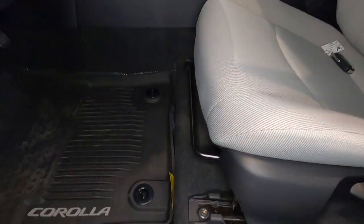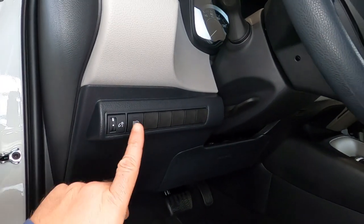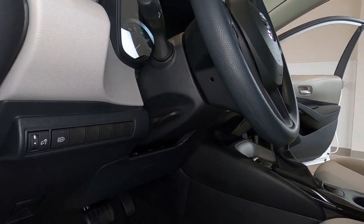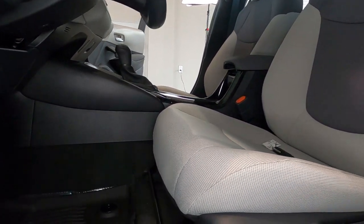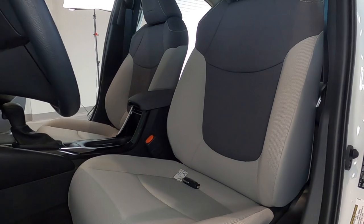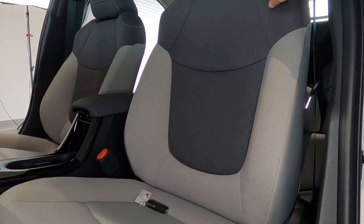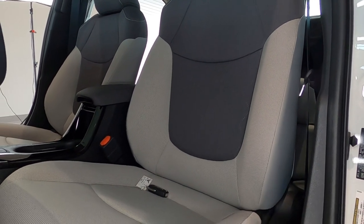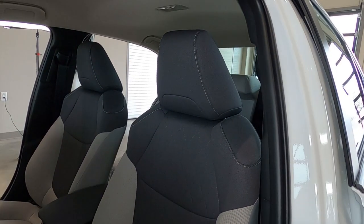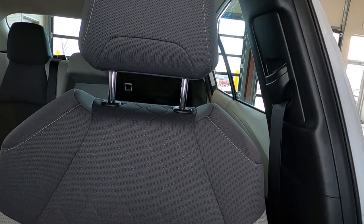Turning to the inside, we do have a remote gas door release and trunk release right there. The Corolla has a lot of great safety features, including automatic headlights. A tilting and telescoping steering wheel is standard. Your driver's seat is a manual seat with forward and backward movement, a height adjustment, and a recliner. The seats are a graphite cloth interior — light gray with graphite speckles and a full graphite back, kind of a two-tone arrangement. It's a bolstered bucket-style seat, and the headrests are adjustable. There's also an adjustable height adjustment for your seat belt.